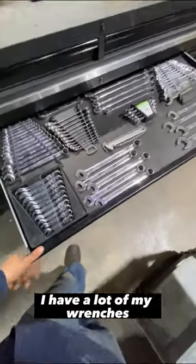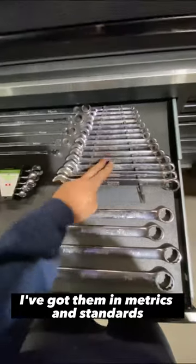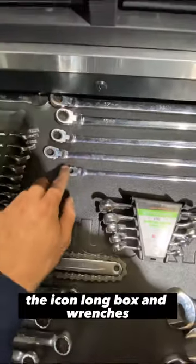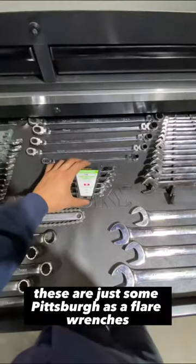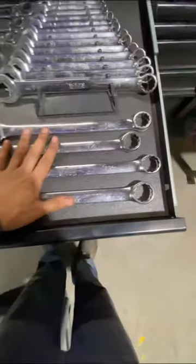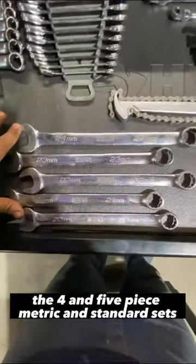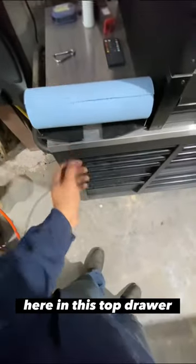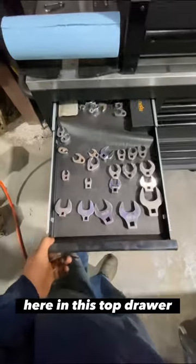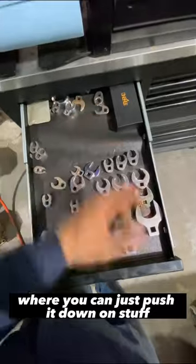In my top drawer I have a lot of my wrenches. These are the Icon stubbies with the anti-slip grips — I've got them in metrics and standards. The Icon long box-end wrenches — I have that set. These are just some Pittsburgh SAE flare wrenches I got in a bind. There are bigger wrench sets too: the four- and five-piece metric and standard sets, a little chain wrench, my paper towel holder, my crow's feet, and one of those universal sockets with the pins.